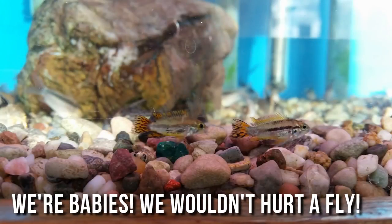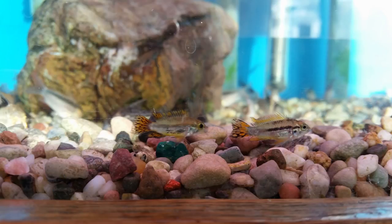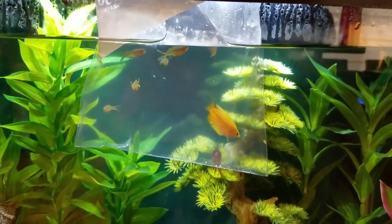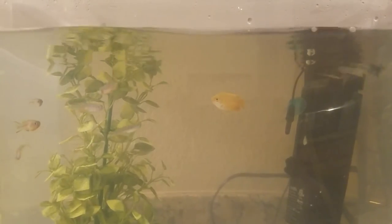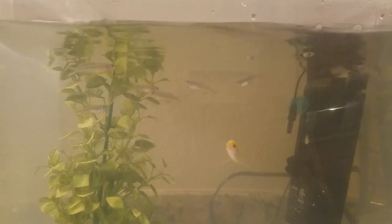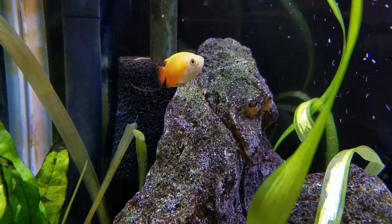Apistogrammas are really striking too, but we deemed them a little too aggressive as well because the one we saw at the store was attacking all its tank mates. Finally I settled on honey gouramis. They're kind of hard to find in my area nowadays, but I managed to locate a juvenile male from Petco. He wasn't very colorful in the store so I was getting a bit of buyer's remorse — but just wait a couple of months and wow, what a stunner, with a peaceful personality to boot.